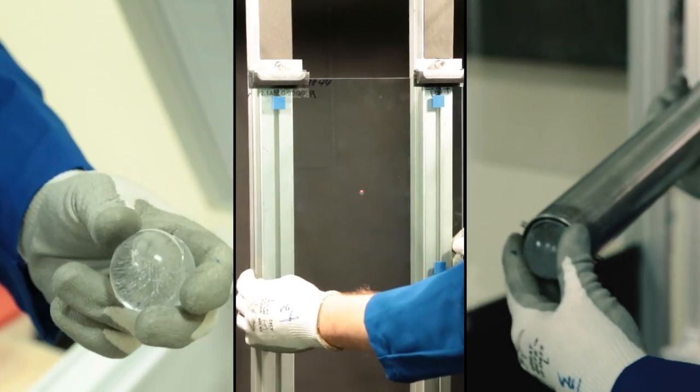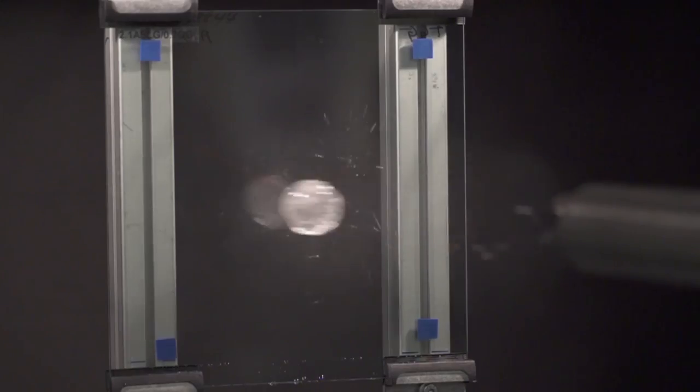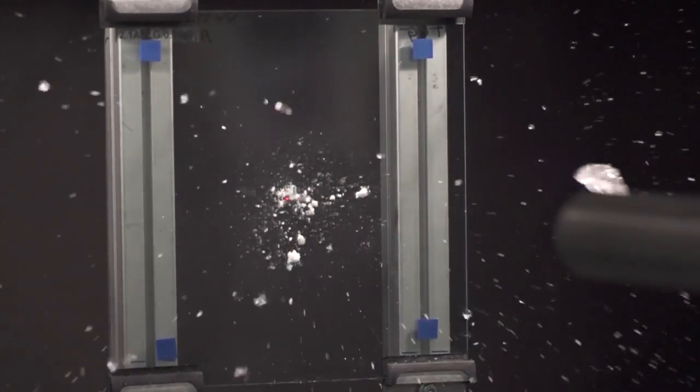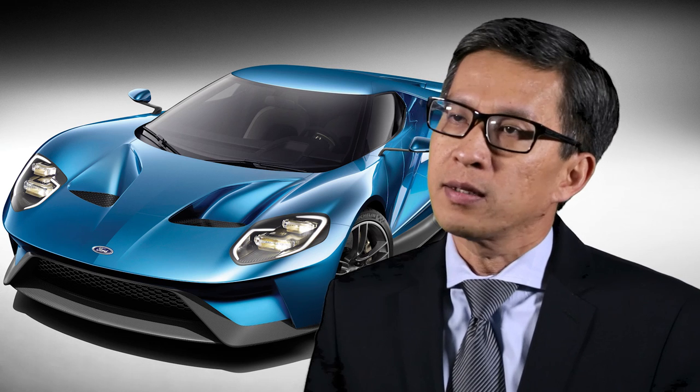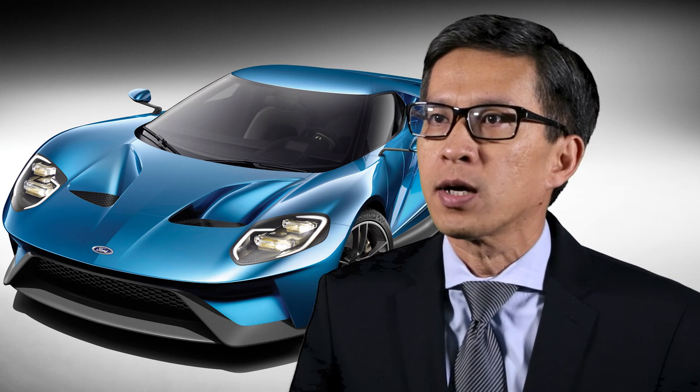One of the things we want to do with the Ford GT is showcase these new technologies, and our hope is to prove out the technical execution, the production and manufacturing feasibility, so that eventually we could explore this on future products.